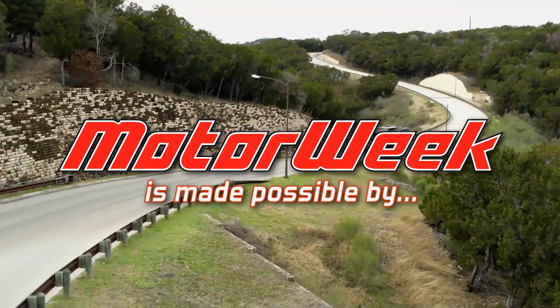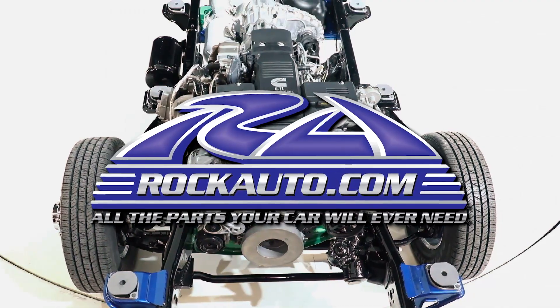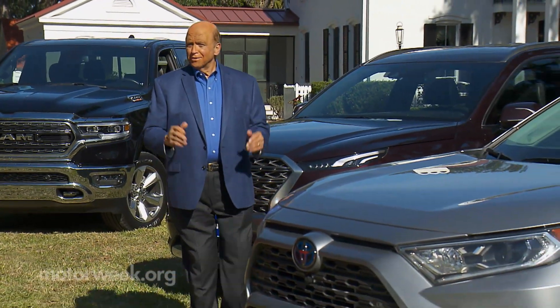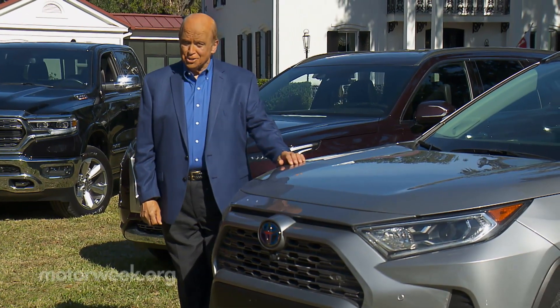Motor Week is made possible by TireRack.com and RockAuto.com. Let's get back to our Motor Week 2020 Drivers' Choice Awards with a look at the trucks and SUVs that hauled away our highest praise this year.